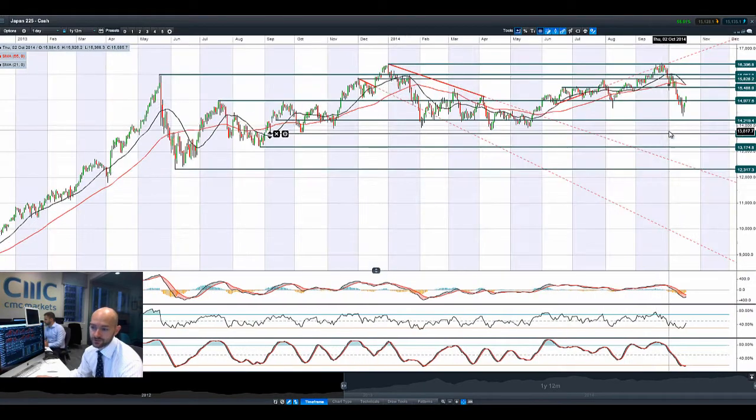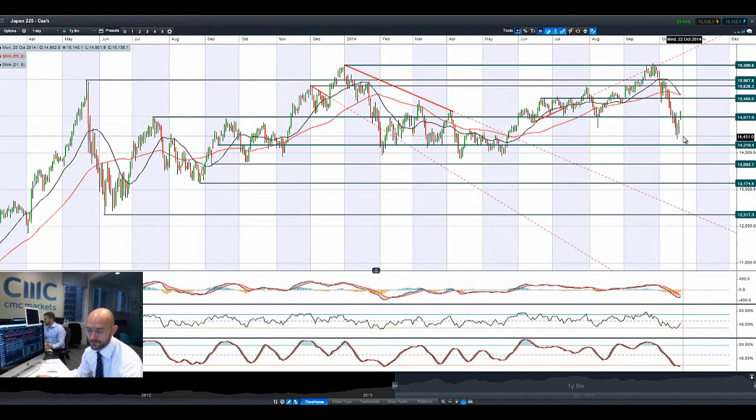Japan 225 had a massive surge, but that's because they had a difficult session on Friday. We've moved up to 14977, which is a potential broken resistance that might now act as support, as we talked about before.